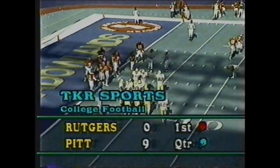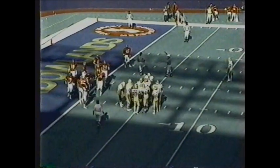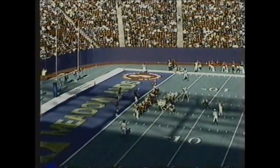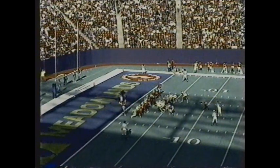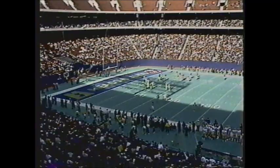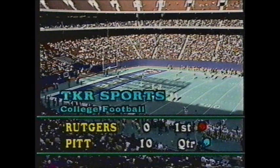Now you know why they call him Ironhead. He put that head down and his second and third effort proved to be the difference as the Panthers get into the end zone. What might have been for Rutgers — they had an opportunity to get that fumble. Hayward popped into Bobby Spidell and popped into the end zone. Van Horn kicks the extra point — it is good. Two minutes and 32 seconds remaining in the first quarter; the score is Pittsburgh 10, Rutgers nothing.